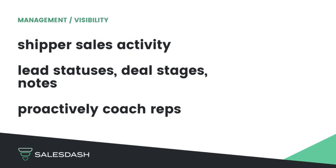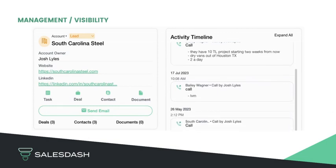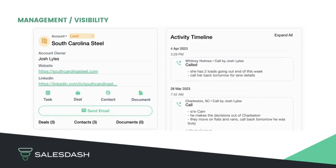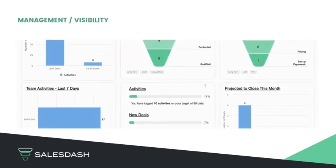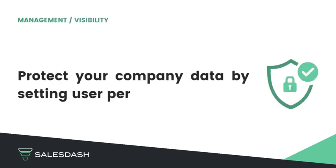Managers, you have full visibility on your team's shipper sales activities. SalesDash makes it easy for managers to see what the latest status and notes are from your team members for each shipper. Proactively coach and guide your team for better sales behaviors and accountability with dashboard visibility, and set user permissions to protect your company's data.